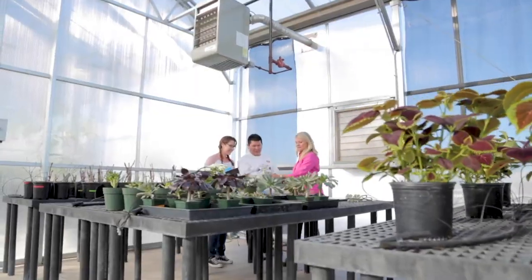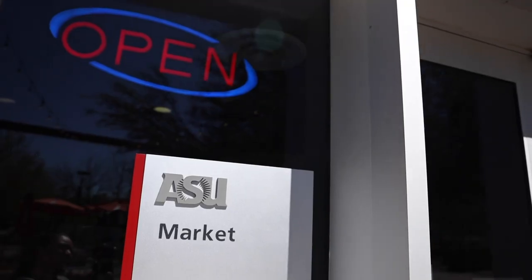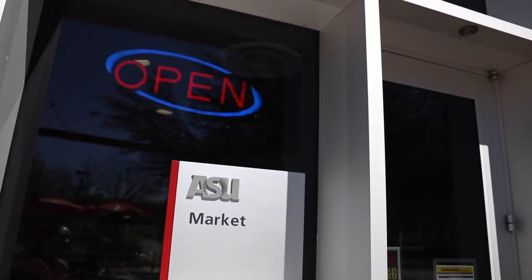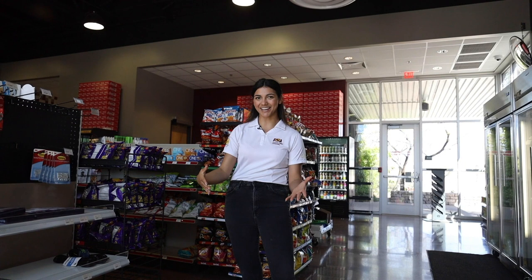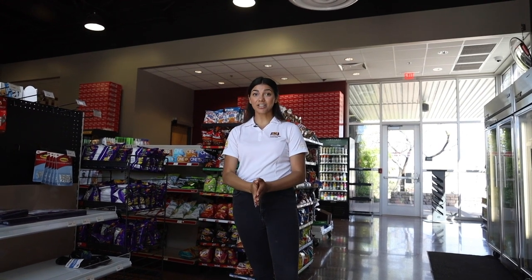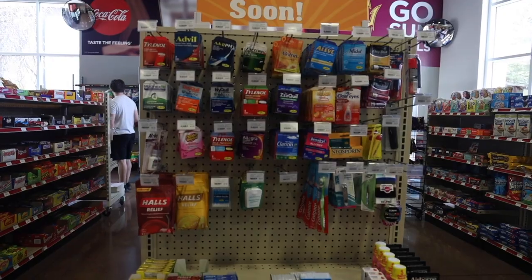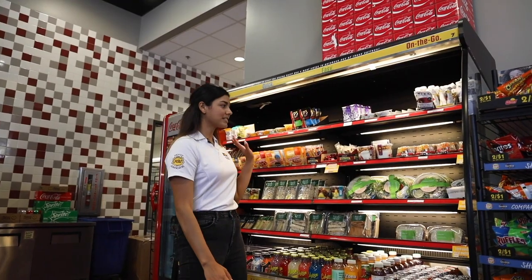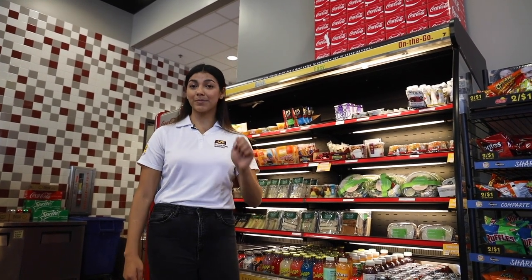We're here at the Poly Market, a little convenience store on ASU campus. One of my favorite things is the build-your-own pizza station, where you can make your own pepperoni pizza. You can use your MNG — Maroon and Gold money — which is money you load onto your ASU account. Grab a salad, yogurt, or hummus and pretzels, swipe your card, and you're ready for your next class.